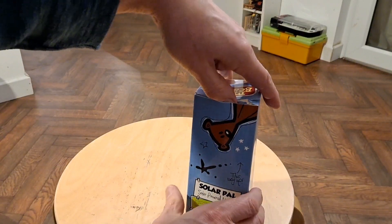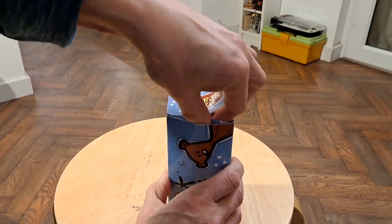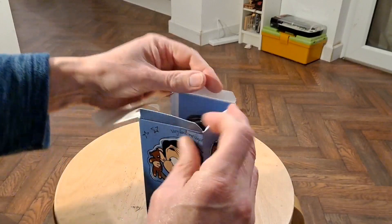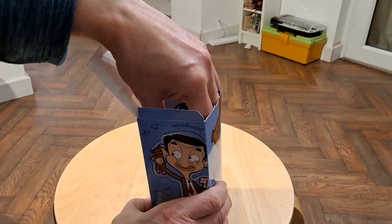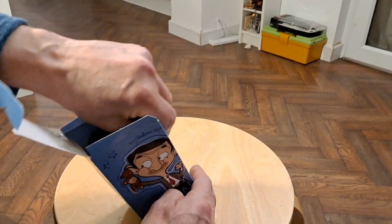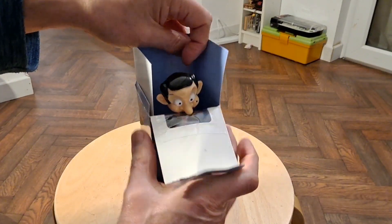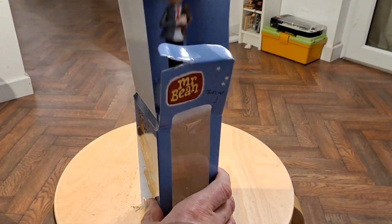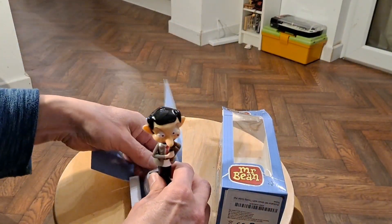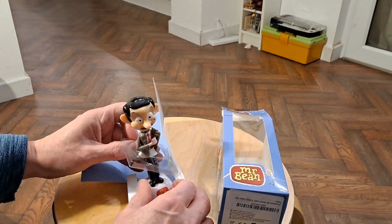Solar Pal — Solar Powered Novelty. Oh gosh, that's... oh, there we go. Oh, that is excellent. Is that going to come out nicely or is that stuck to the bottom? It's stuck to the bottom. I have to pull the whole thing out. There we go, mate. Oh, that is stuck in there.